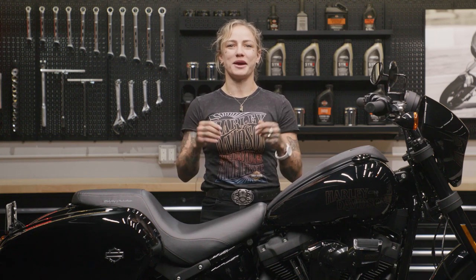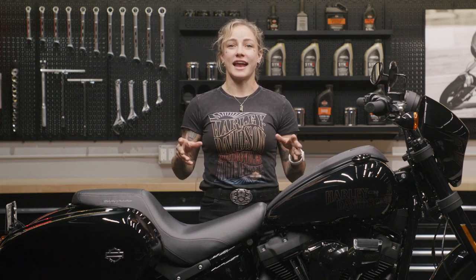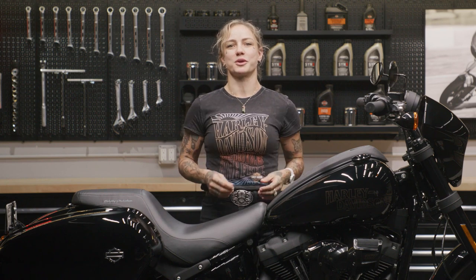What's up everybody? I'm Jessi and I'm here at the Harley-Davidson Garage. Today I want to show you one of my favorite road trip accessories, the ST saddlebags, which I've installed on this Lowrider S.